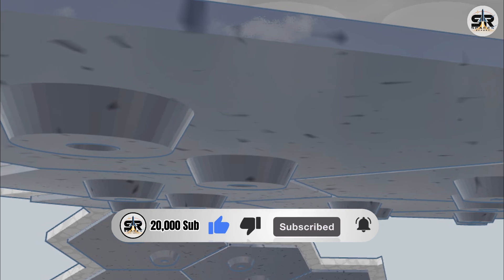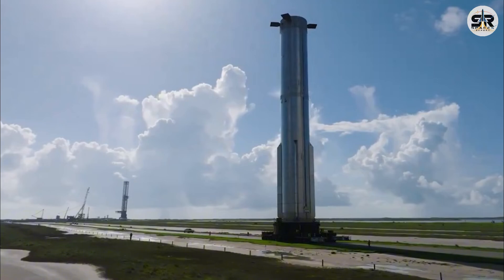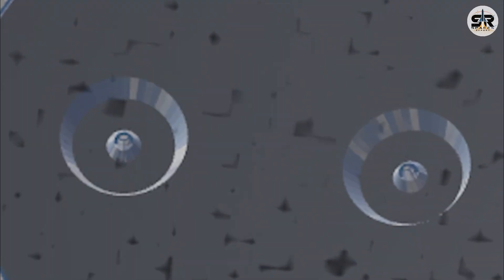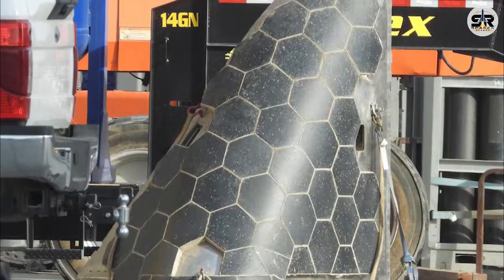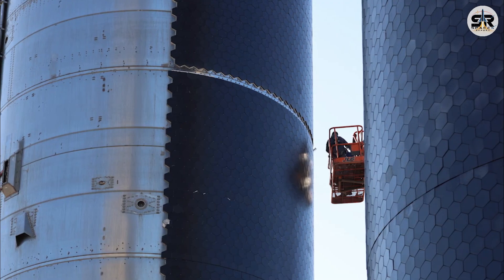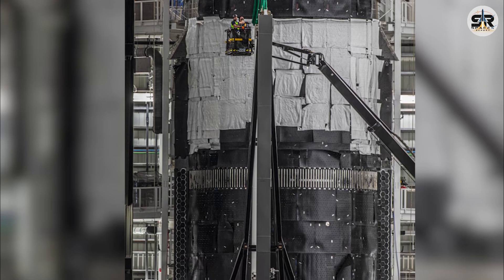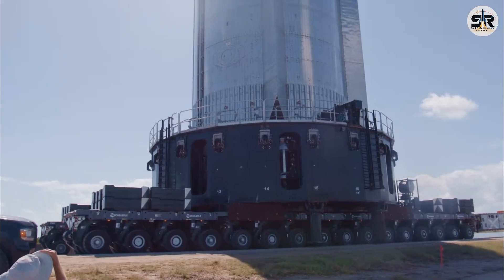There's another curious detail worth noticing. Each hexagonal tile appears to have two countersunk holes. These countersunk points suggest an installation system for the tiles, resembling standoffs with countersunk holes. Standoffs are spacers that elevate the tiles off the booster skin, potentially creating an air gap to enhance insulation or accommodate thermal expansion. Countersunk holes imply that fasteners — likely bolts or screws — sit flush with the tile surface, reducing aerodynamic drag and minimizing heat concentration. This setup provides maximum hold-down pressure over the hexagonal shape, suggesting an emphasis on strong attachment that can withstand the mechanical stress of launch, re-entry, and landing. Hexagonal tiles are commonly used in TPS designs because they tessellate efficiently, minimizing gaps and improving thermal distribution.